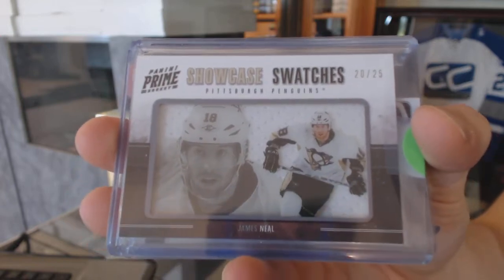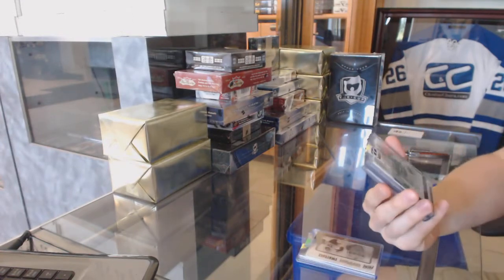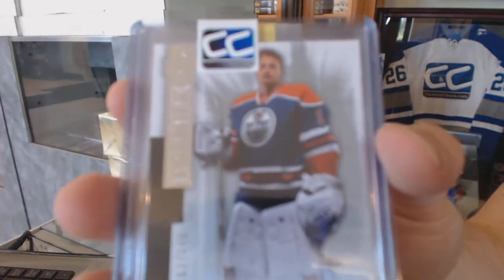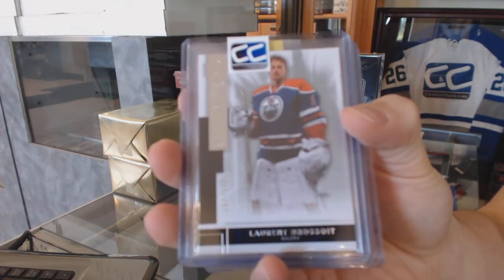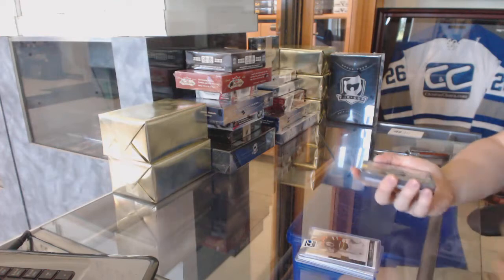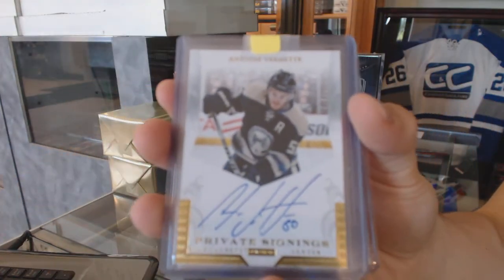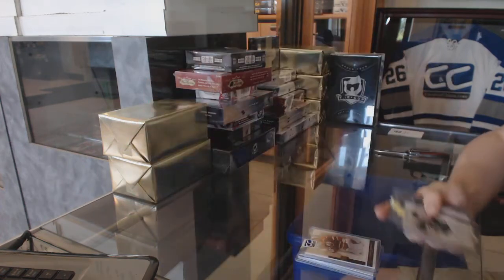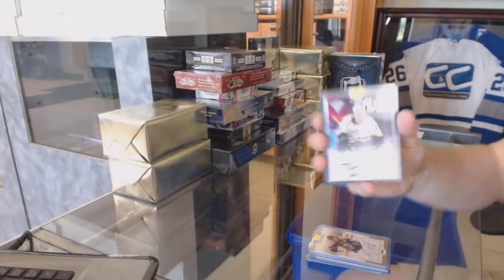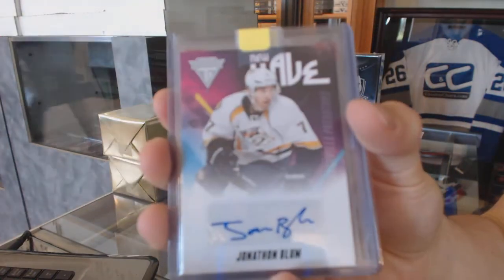We've got a 14-15 Premier base rookie number 249 for the Edmonton Oilers, Laurent Brossoit. Then an 11-12 Panini Private Signings for the Columbus Blue Jackets, Antoine Vermette. And an 11-12 Titanium New Wave autograph for the Nashville Predators, Jonathan Blum.